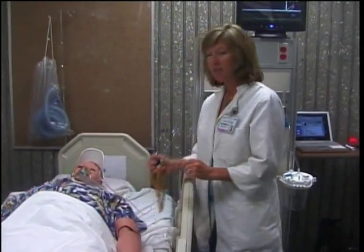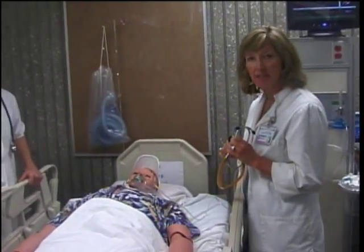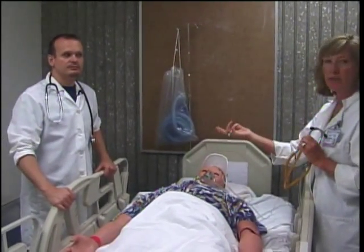Hi, welcome to Cypress College. This is our sim lab, and I'm Liz Putman, one of the nursing faculty here, and this is one of our first semester students, Bobby Winters.